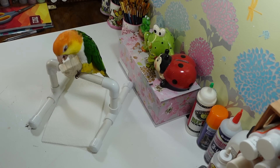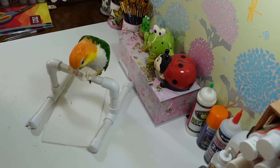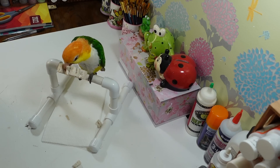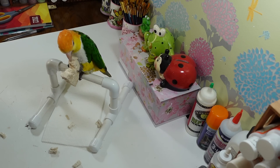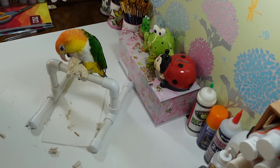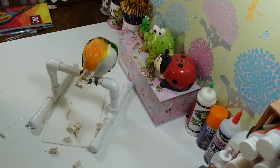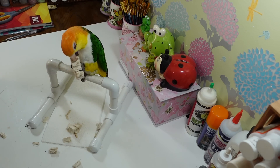He's definitely a daddy's boy — my husband gives him goodies and things he's not supposed to eat. He was laying pretty much flat on the table letting my husband scratch his head. He's got blueberries — well actually pomegranate — all over his feathers. When I was cutting up fruit this morning I got a pomegranate and he was going to town ripping the seeds out of it.